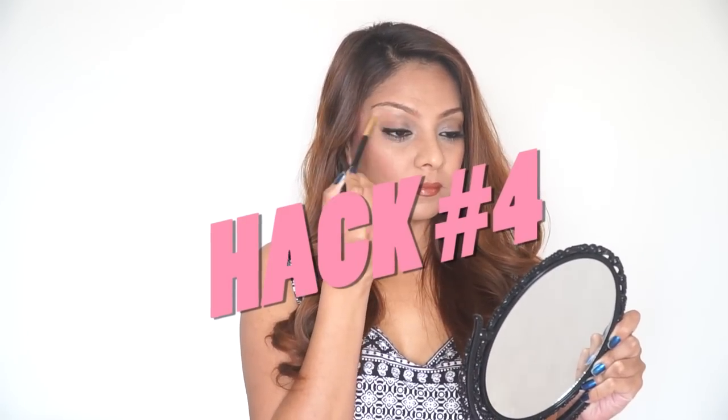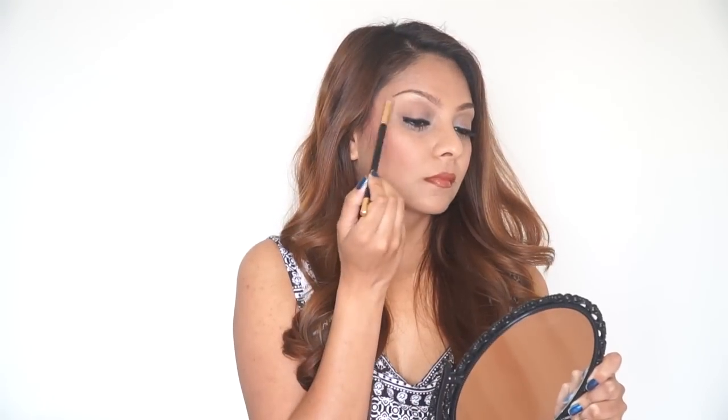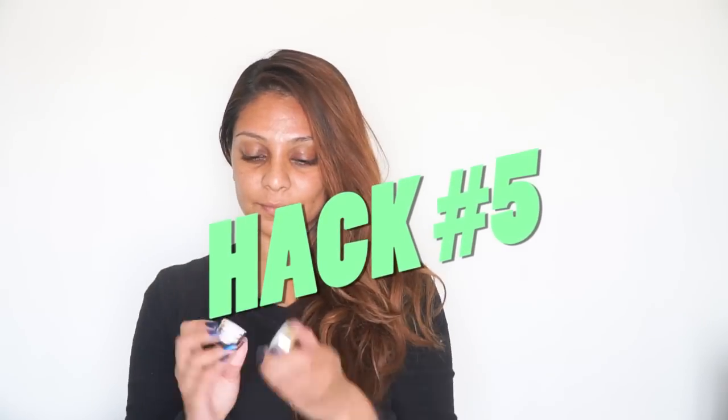Beauty hack number four is that Mindy Kaling likes to use a little bit of highlighter right under her brow bone. This gives you such a glamorous, put-together look — it's the perfect touch to your eye look no matter what kind of makeup you're going for.